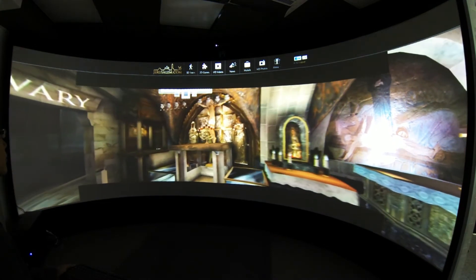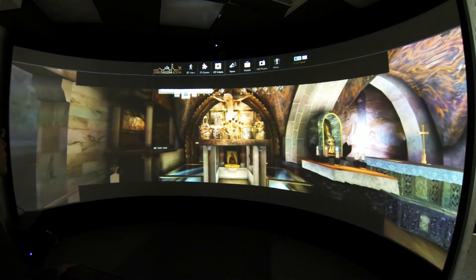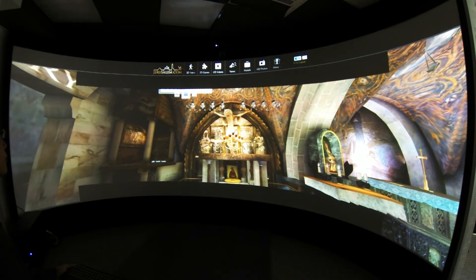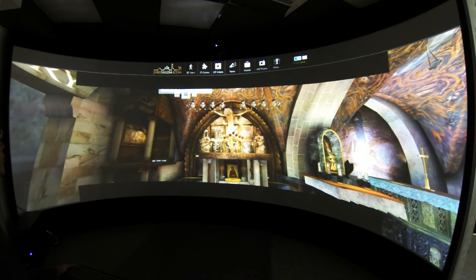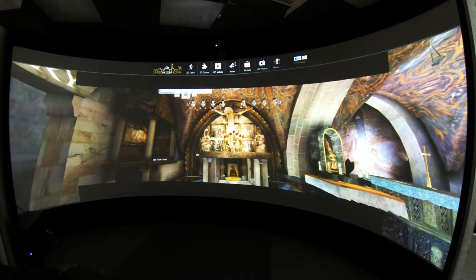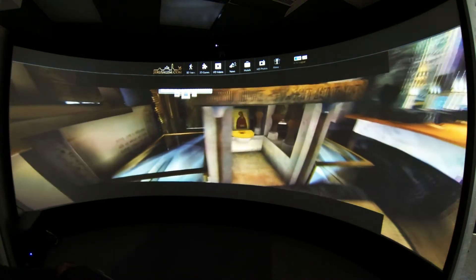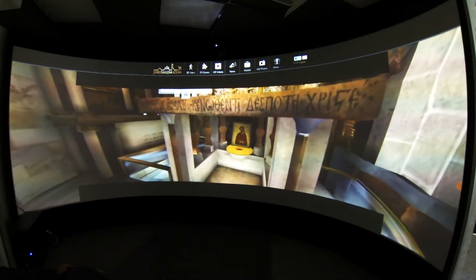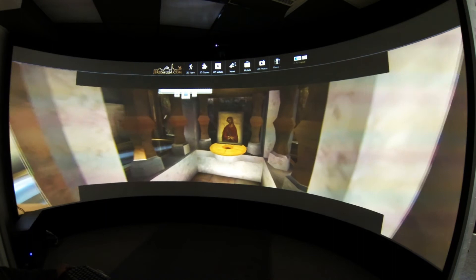You are at the most important station in the church. This is the spot of the crucifixion and death of Jesus, marked as station 12 of the cross — the very place where Jesus was nailed to the cross. The rock can be seen under glass on both sides of the altar, and beneath the altar there is a hole said to be the place where the cross was raised.